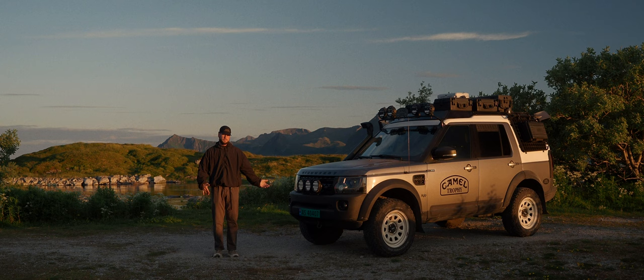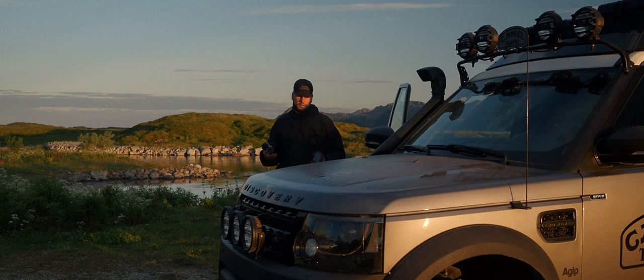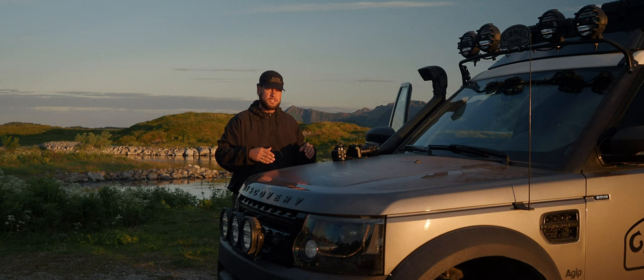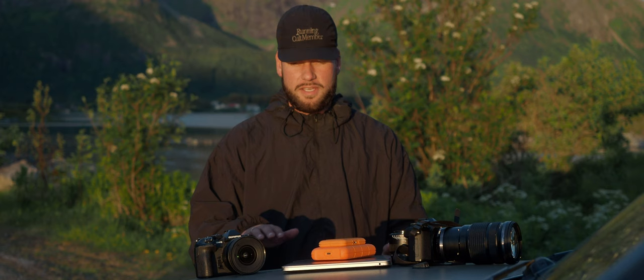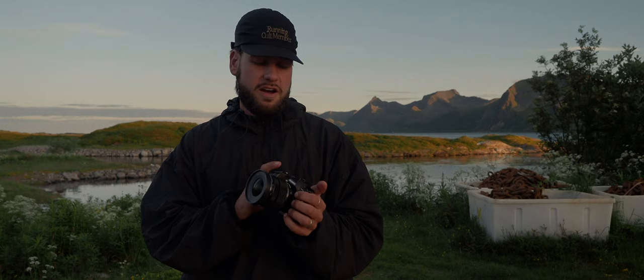A lot of people ask what's the best camera for this or that, but honestly the best camera you will ever have is the one that you actually bring with you. I look at all my gear as a tool which is just supposed to work no matter what kind of environment or abuse I put it through. For that reason I like to keep the setup I use to create these films and photography quite simple.